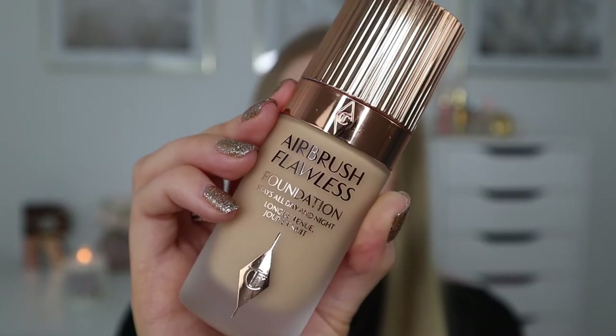I'm going to start by opening up the foundation. The packaging — I mean I don't know why I'm so surprised, I have seen it before, but seeing it in person it looks stunning. It comes in this gorgeous frosted glass bottle with beautiful gold detailing. This is worth the money on its own! Now I'll put my hair back and I'm ready to apply the foundation.